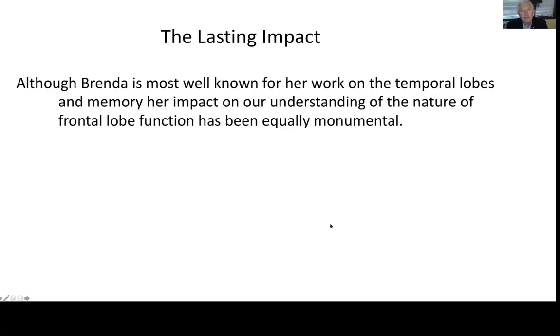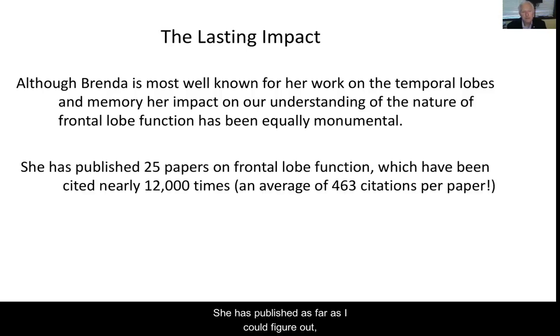Although Brenda is most well-known for her work on the temporal lobes and memory, her impact on our understanding of the nature of frontal lobe function has been equally monumental, in my opinion. As a frontal lobe chauvinist, naturally I'm more interested in the frontal lobe — but I think my claim that it really has been important stands. She's published, as far as I can figure out, 25 papers on frontal lobe function. These have been cited nearly 12,000 times, which averages 463 citations per paper — an enormous number. Most papers have hundreds of citations: 200, 300. So it's had a huge impact.